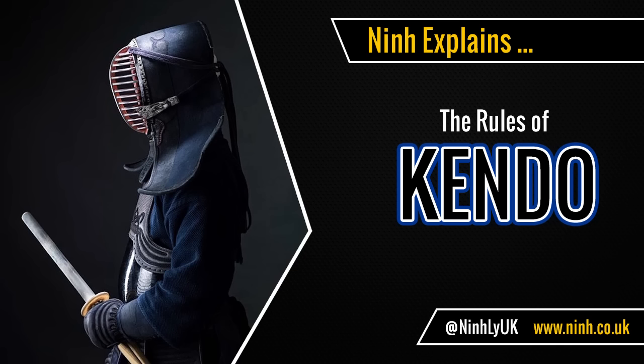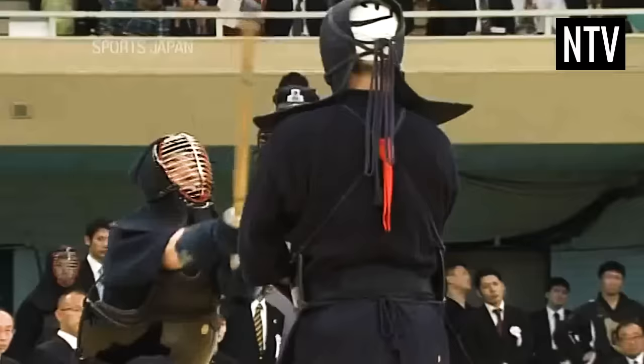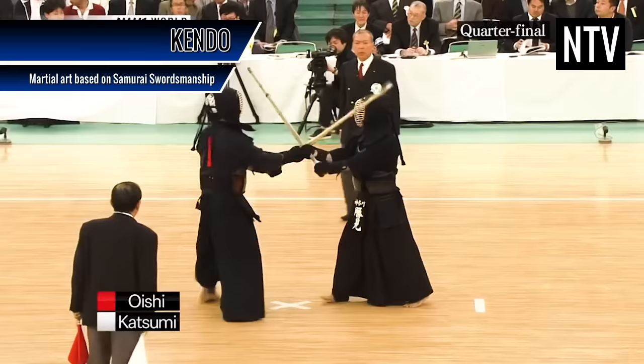Nin explains the rules of Kendo. The object of the game is to score more points than your opponent. Kendo is a modern Japanese martial art, based from traditional samurai swordsmanship, and is contested worldwide.